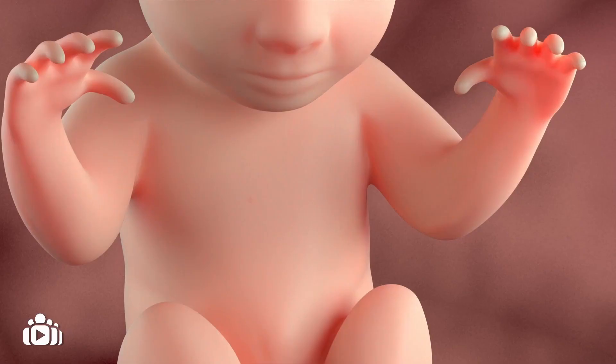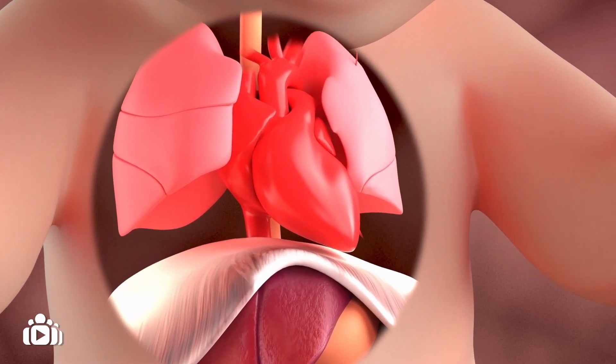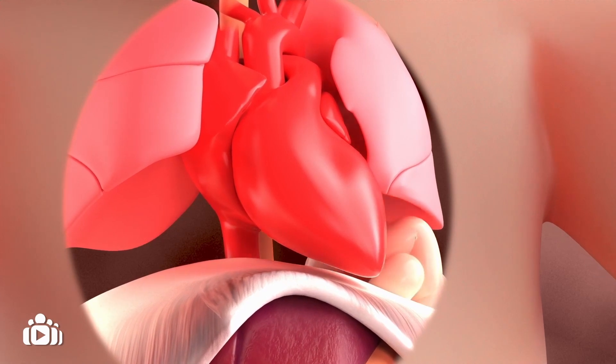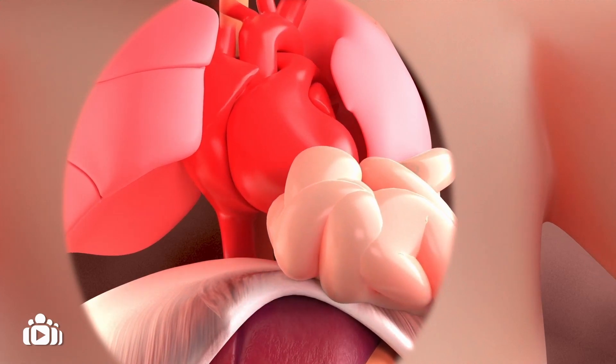Contents of the abdomen, such as the stomach, intestine, and or liver, can go through the opening into the chest. This is called Congenital Diaphragmatic Hernia, or CDH, and it is classed as a rare birth defect.